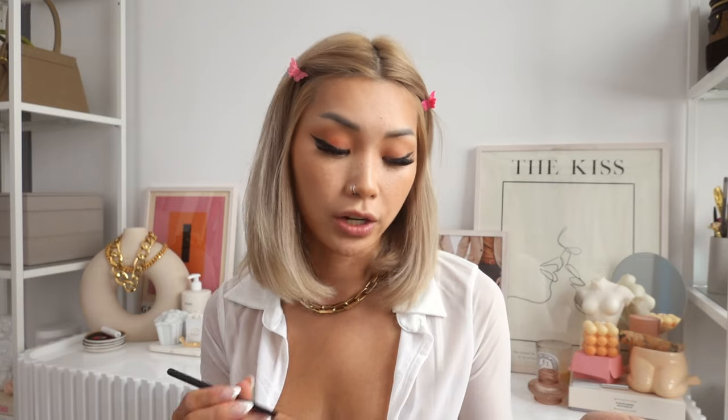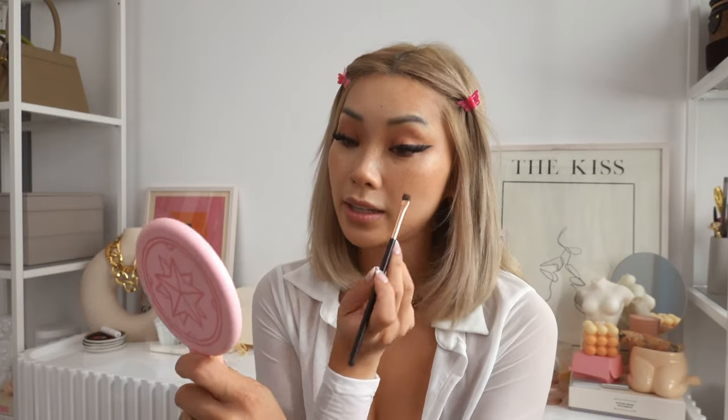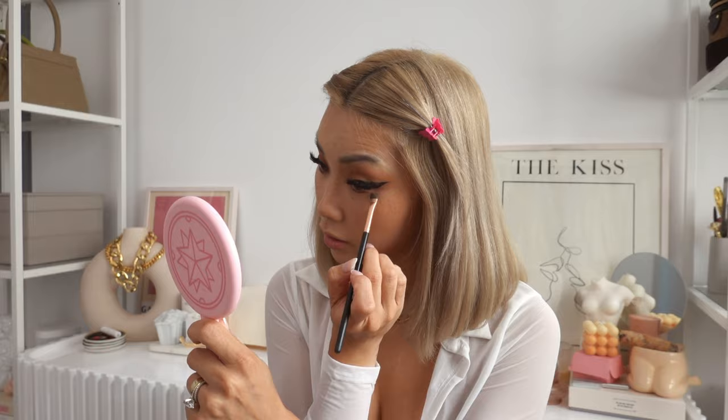Going back to the eyeshadow palette, I'm going to take the color Cover Up with a very thin, flat brush and apply some near my waterline. I like doing this and blending it outward to really open up the eyes a bit — it kind of acts as like a brown eyeliner. I like to use the powder for this.